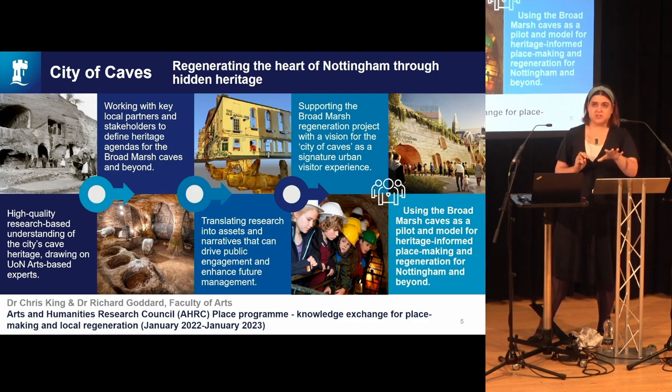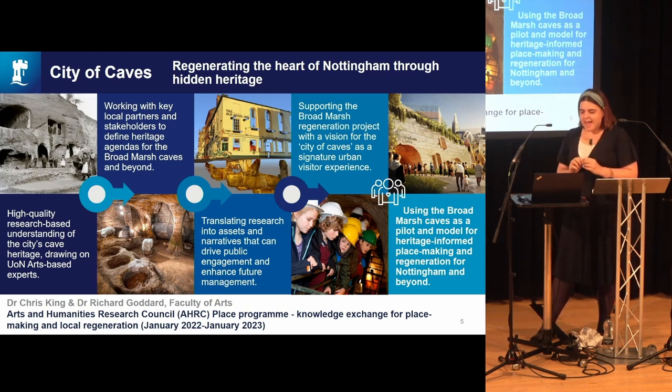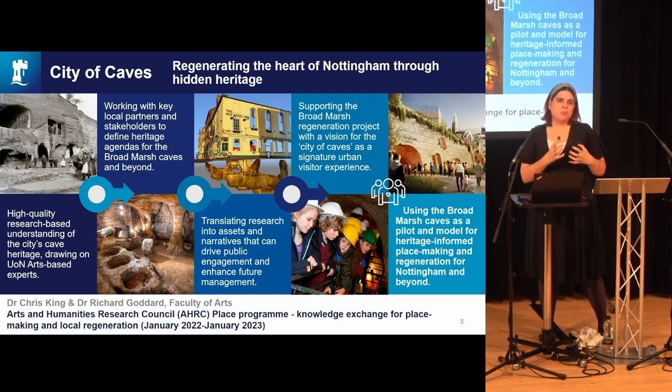We've got myths from Roman centurions in basements, satanic cults, and also this amazing myth that you could walk into one cave and end up at the other end of the city — which is complete nonsense, but people swear on their life that they've done it. We're working with this absolutely amazing, mythical but also very emotional kind of historic site that is at the centre of Nottingham.